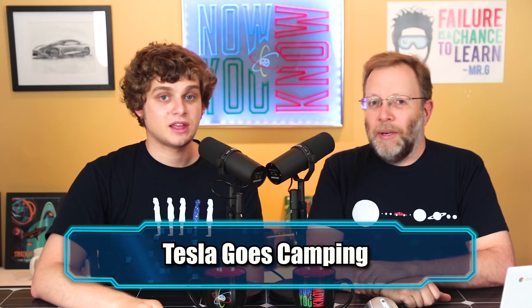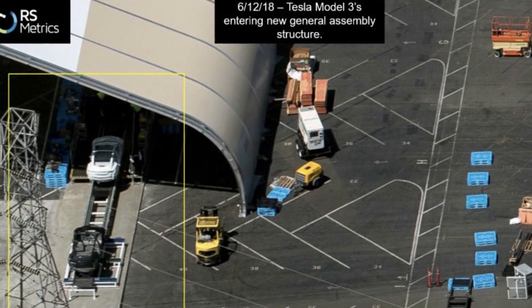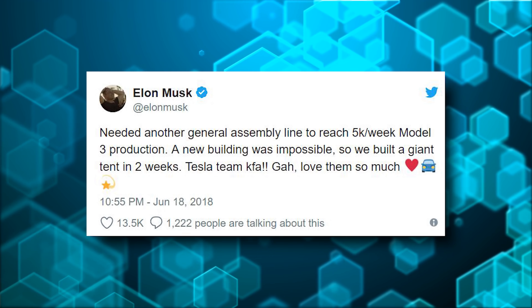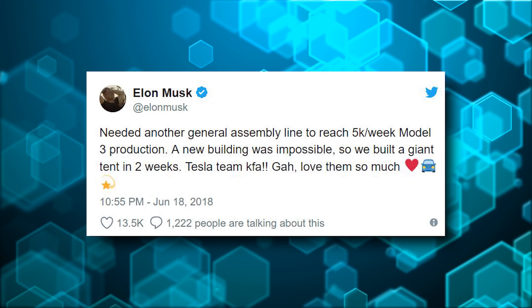Tesla goes camping. Tesla built a tent, and their new assembly line is out in a tent outside of the Fremont factory. Elon tweeted: 'Needed another general assembly line to reach 5,000 a week Model 3 production. A new building was impossible, so we built a giant tent in two weeks. Tesla team KFA.' And in another tweet, Elon said they also poured the concrete and built the whole assembly line using scrap they had in warehouses.